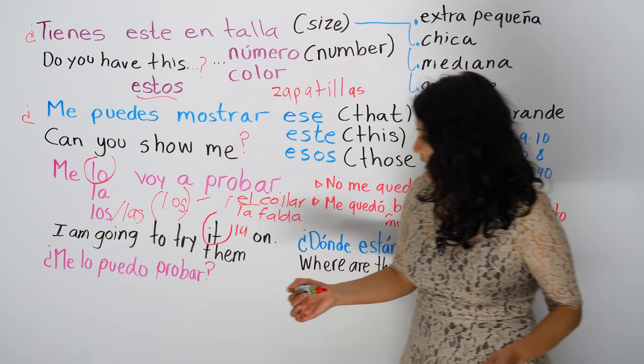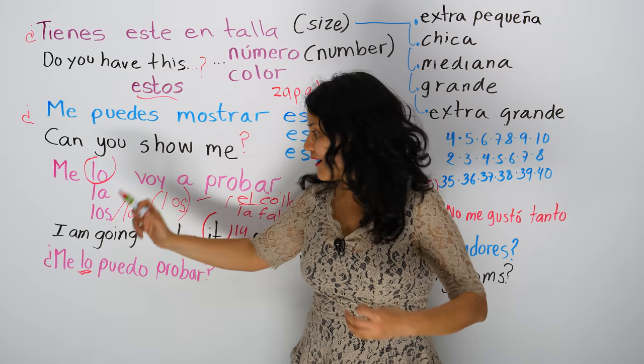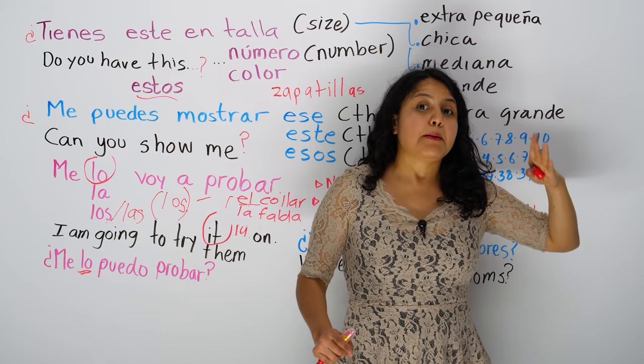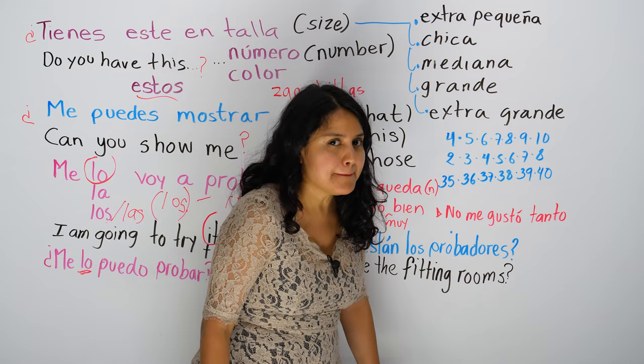The next one is, can I try it on? Me lo puedo probar. Can I try it on? You can say me lo, me la, me los, or me las puedo probar. If it's masculine singular — me lo. If it's feminine singular — me la. Them, masculine — me los. Them, feminine — me las puedo probar. All of them? Todas?